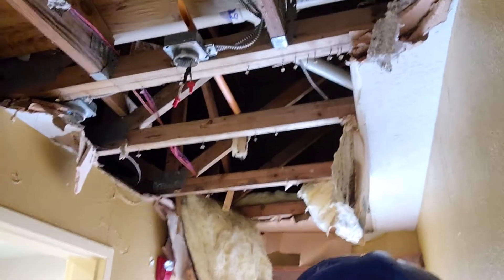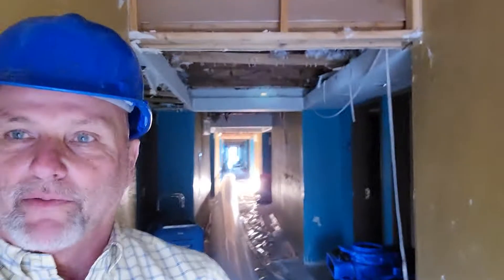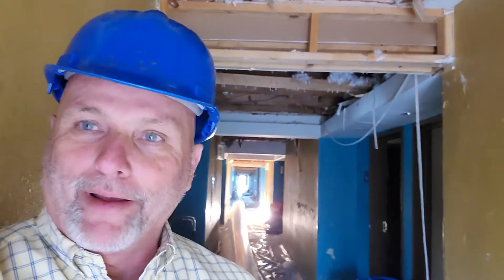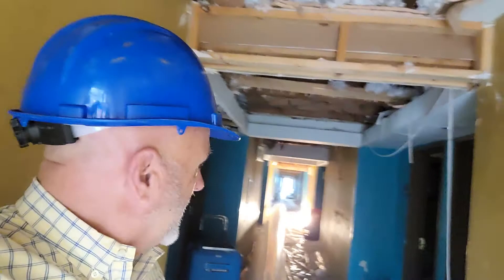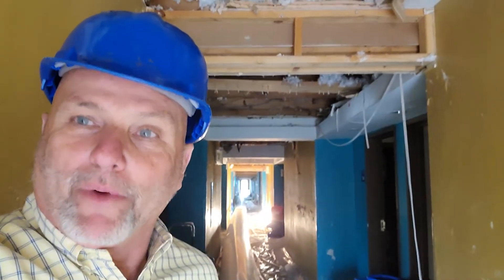Back up here on the third floor you can see up in the ceilings — this is where the biggest break was. Since this is the third floor, everything went down. It had to be tens of thousands of gallons of water, because this place was really, really wet.